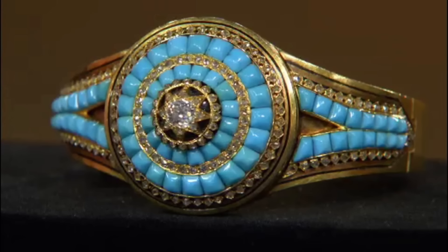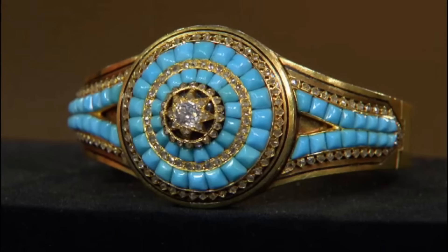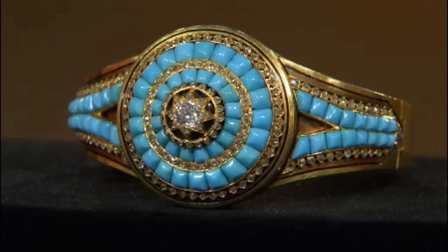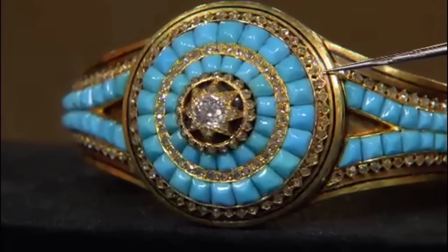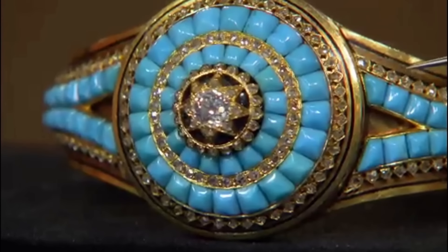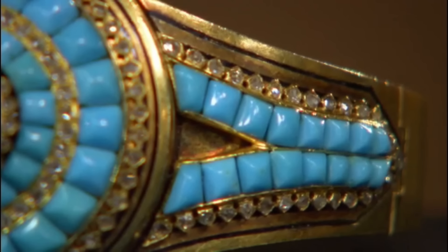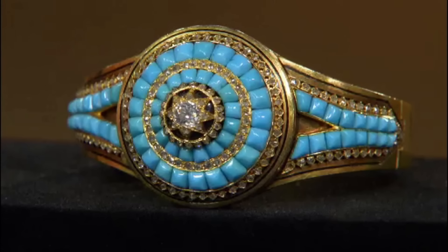The bracelet was made in France in the Victorian era, circa 1875. It was crafted from 18-carat yellow gold, and in the center we can see an old mine diamond with a star motif around it. There are also rose-cut diamonds in repeated circles around the center. Usually due to age a turquoise piece like this would have had some discoloration, but this bracelet is still in pristine condition.